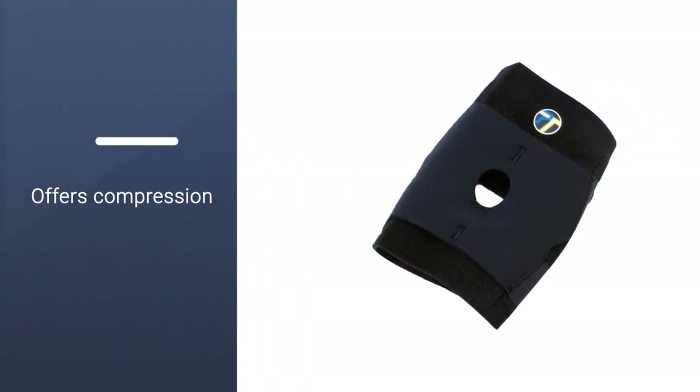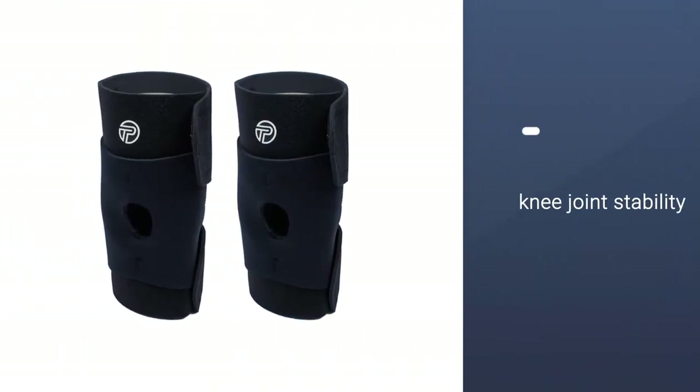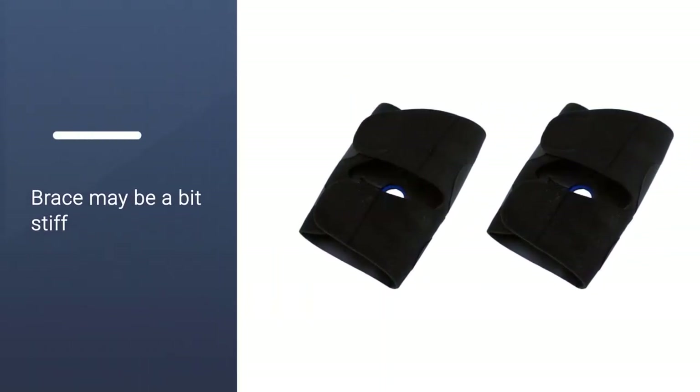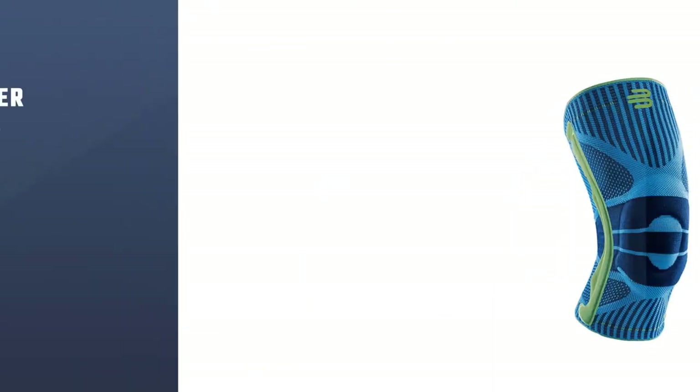An additional layer of neoprene gives a customizable fit, plus it has an infrapatellar buttress that helps to support the patella. This brace is fantastic for alleviating patellofemoral pains and light to moderate ligament tears.